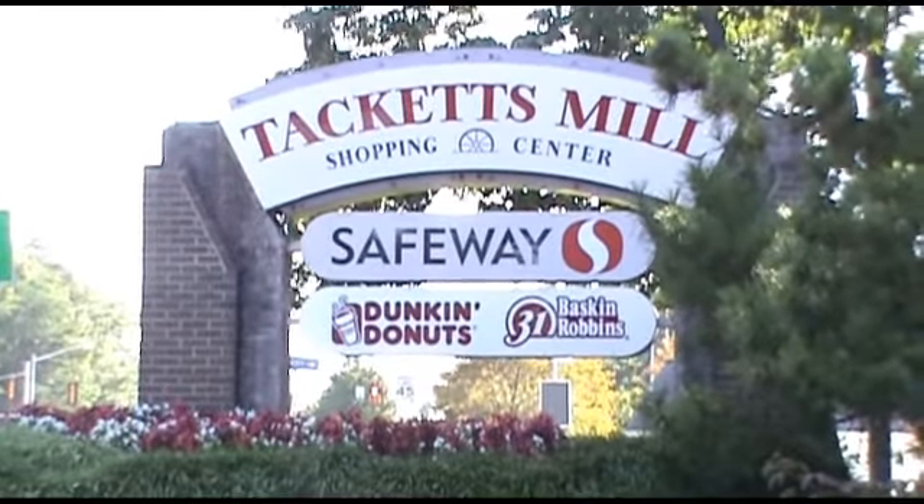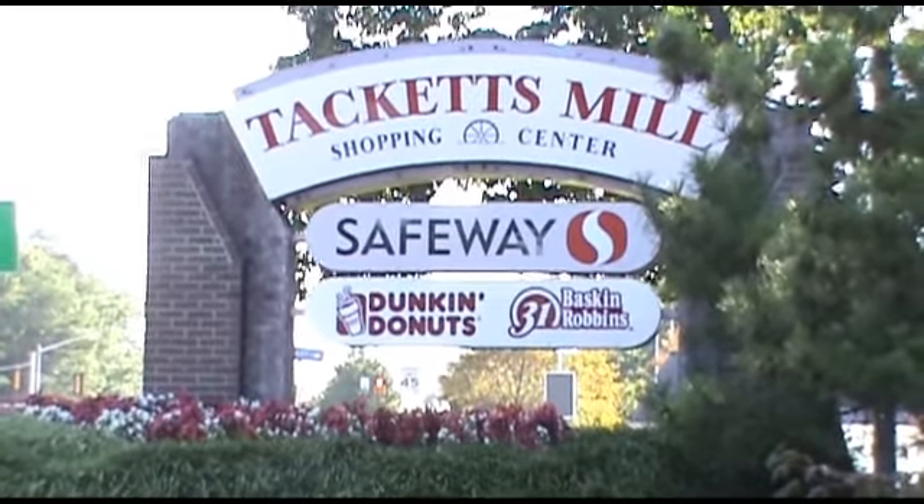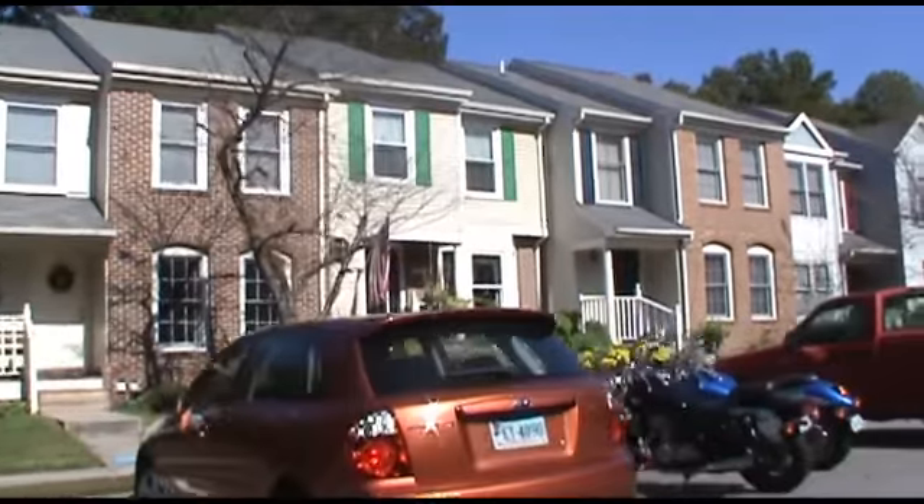Tackett's Mill is one of three large neighborhood shopping centers along Old Bridge Road. There is a wide variety of townhome styles.